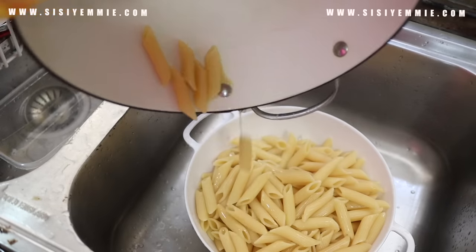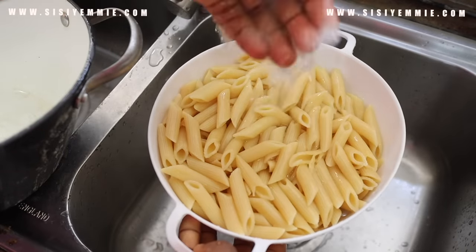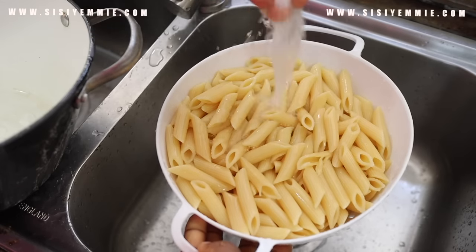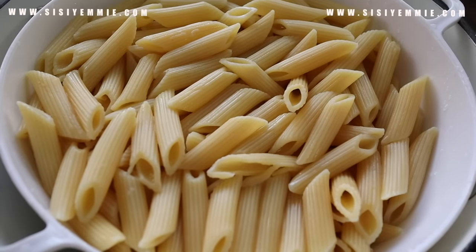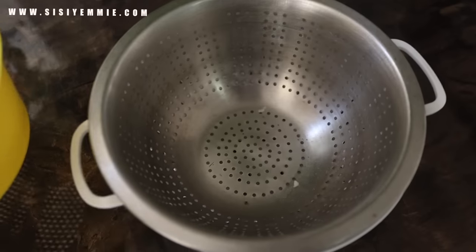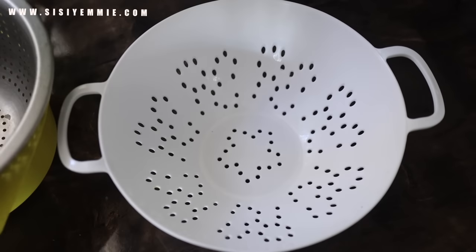My next item is a colander, which I also call a sieve sometimes. I look at it and think it's not important, but on days when I need it, it is so, so important. I actually have about four of them — you can see about three in this video. It is a very important kitchen item.